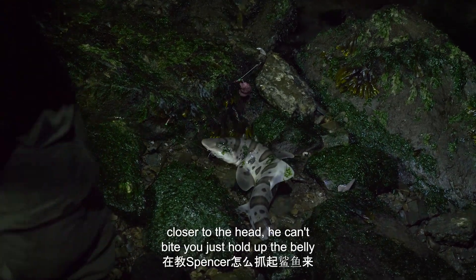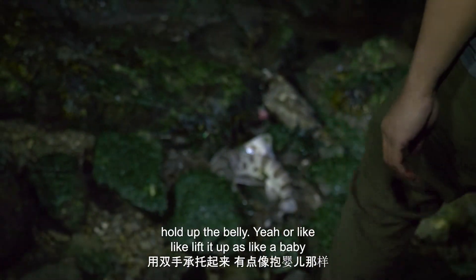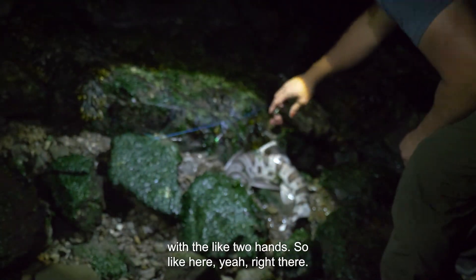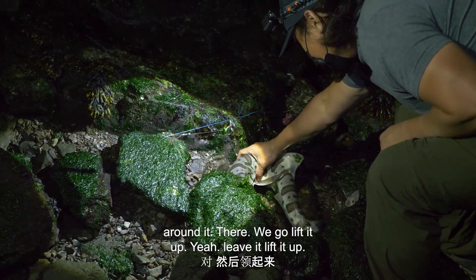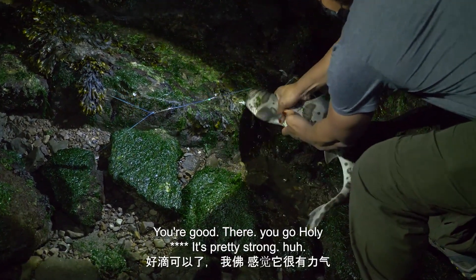If you hold it close to the head, it can bite you. Just hold up the belly. Hold up the belly? Yeah. Lift it up like a baby with two hands. So grab here? Yeah, right there. The whole thing. Grab it. It's going to be like a funny texture. There we go. Lift it up.